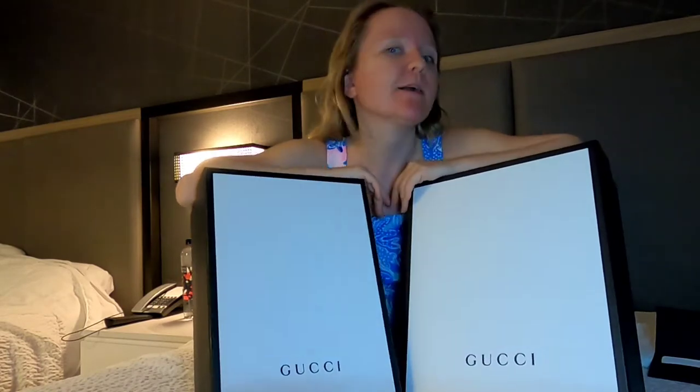Hi, welcome back to my channel. I'm Alex. Please subscribe down below if you like videos about luxury shopping, unboxing, reviews, comparisons, and more. Today I have a two Gucci shoes unboxing video.